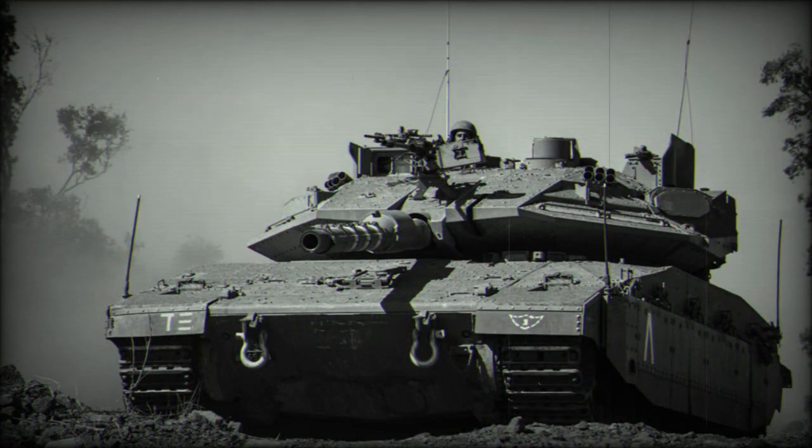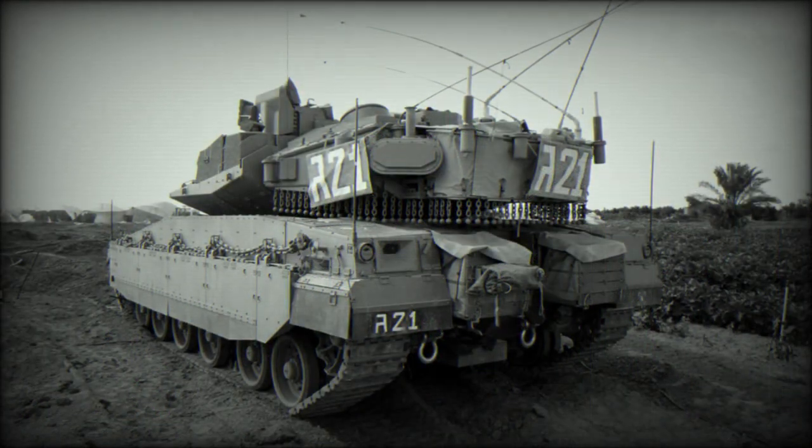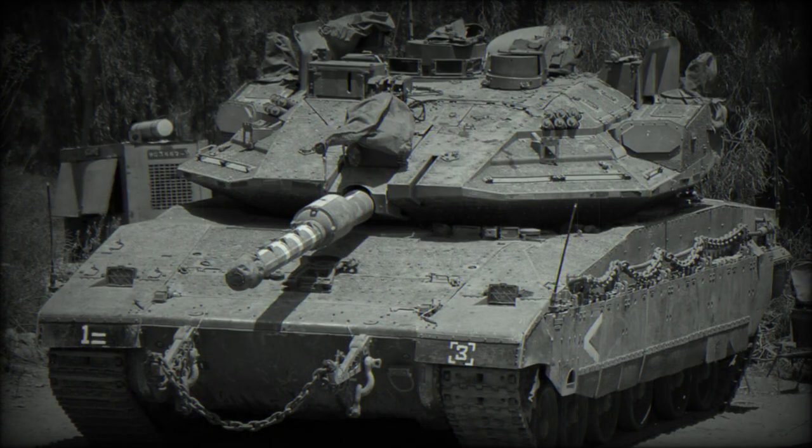The Merkava Mk.4 has a crew of four: commander, gunner, loader, and driver. If required, the tank can also accommodate additional dismounts. The unique layout of the Merkava series, with a front-mounted engine, frees space at the rear of the hull for troops or cargo. When ammunition is unloaded, the tank can carry up to eight dismounts or three stretchers. Troops enter and leave through the rear hatch, allowing direct delivery to the battlefield or evacuation.